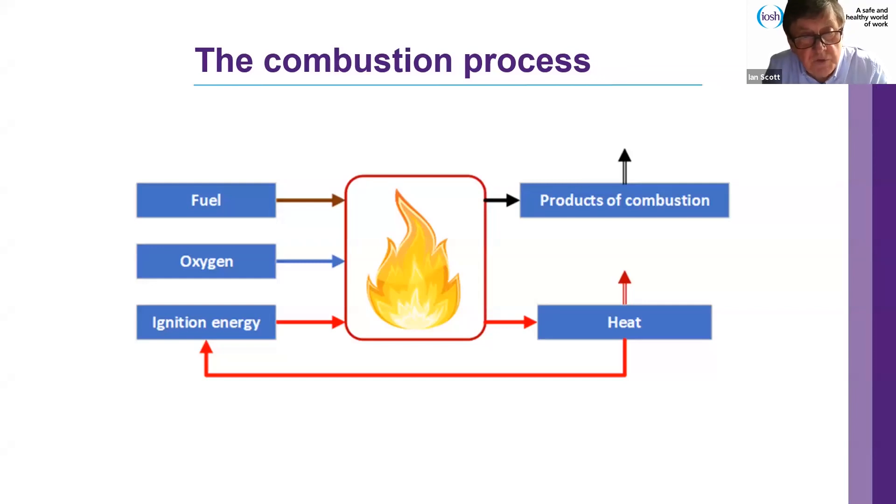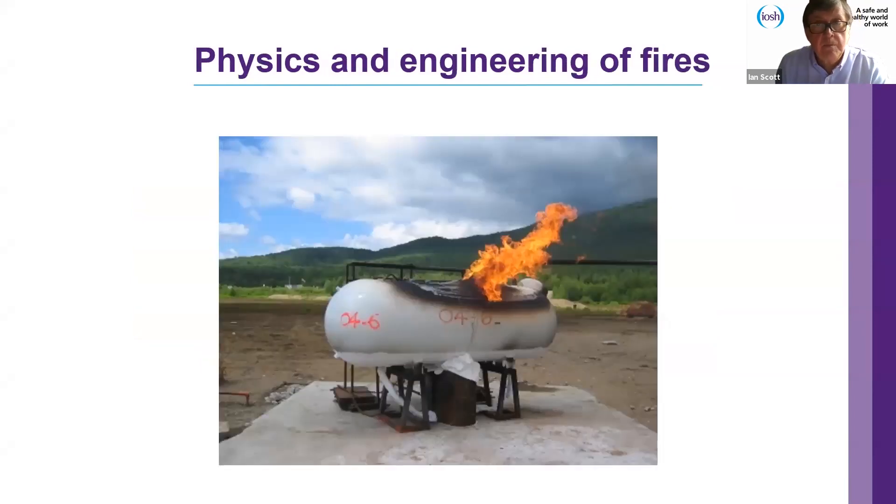The combustion process: we have our fuel and oxygen, and ignition energy to start the flame. As the flame burns in air, products of combustion rise with heat. Heat is liberated from the combustion process — some is waste heat, but some goes back into warming the fuel already present. In this way it's a process which sustains itself until the fire is extinguished.